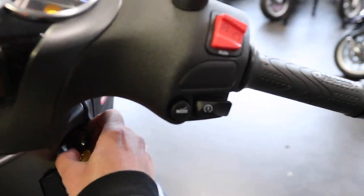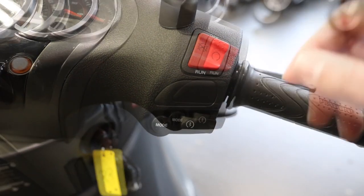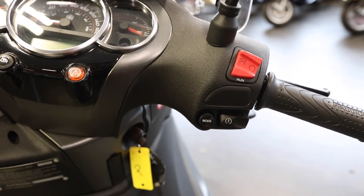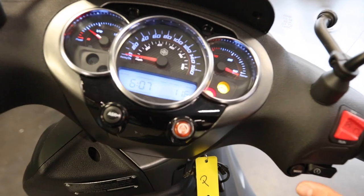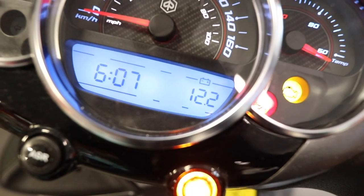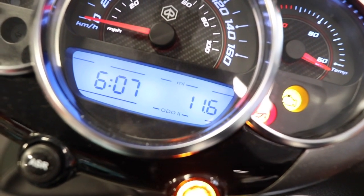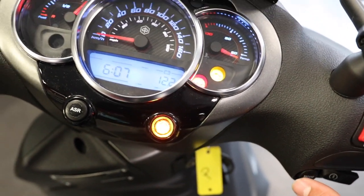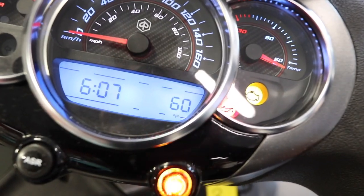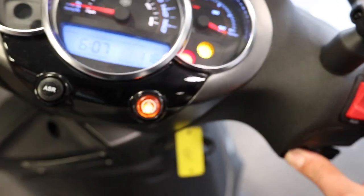Moving over to the right side, you've got a kill switch in the off or run position. You also have a mode button — when the scooter is on, the mode button cycles through the options on the display: odometer, battery, Fahrenheit, odometer, trip odometers, et cetera. If you want to cancel or clear out your trip odometers, just go to one of them, hold in the mode button, and that'll clear it out to zero.